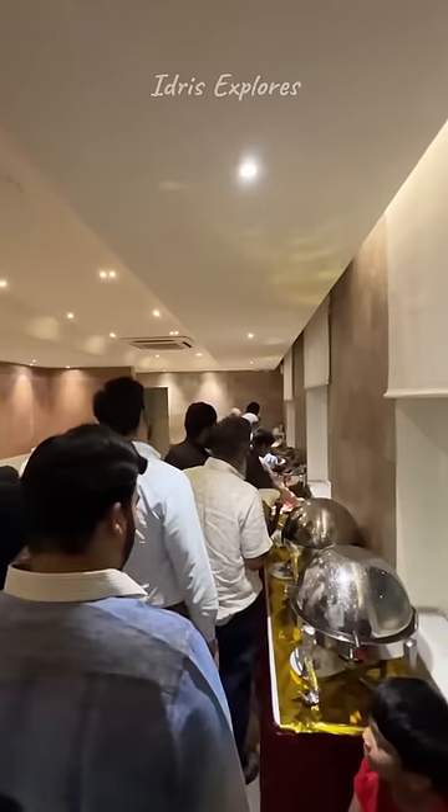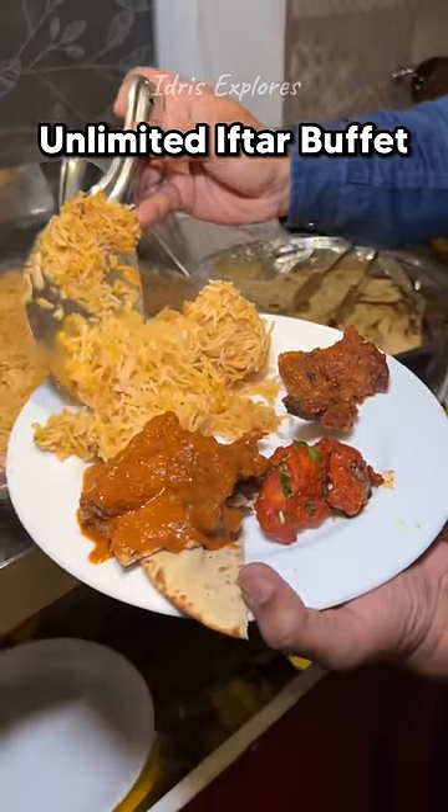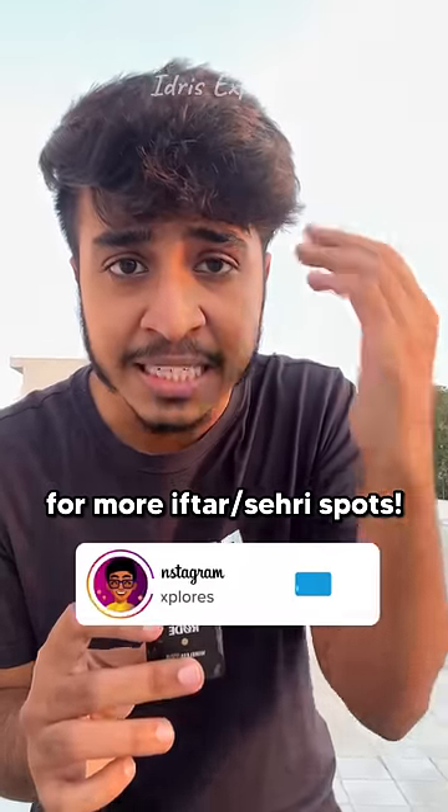Iftar snacks are in a box and you have to go to this place — I told you to go to an unlimited Iftar Buffet. You will be blasted by now. Save the video and follow for more Iftar videos like this.